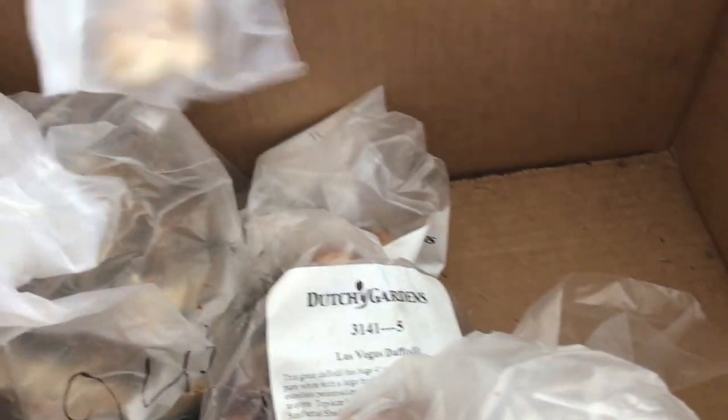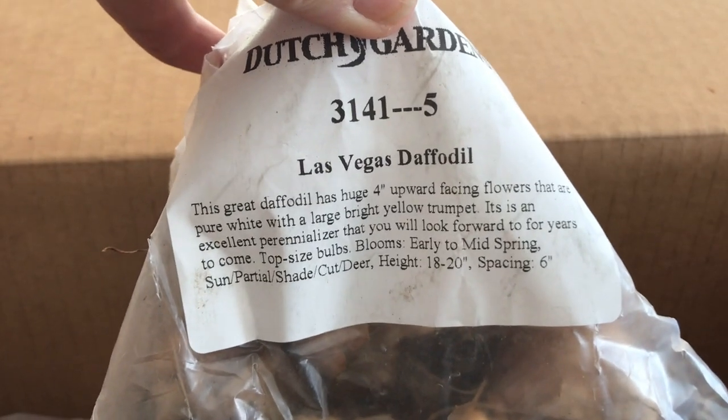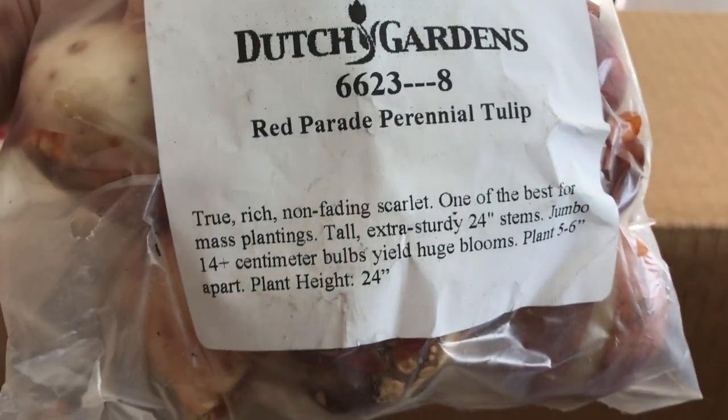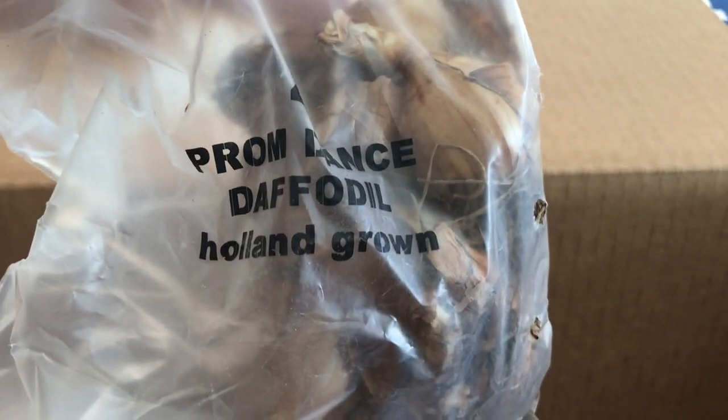Oh Lord, I've got too much of everything! This is rainbow iris. And here we have Las Vegas daffodil — huge four-inch upward-facing flowers that are pure white with a large bright yellow trumpet. These are mystic tulips, Holland-grown red parade perennial tulip, true rich non-fading scarlet. And this one is called Romance daffodil — oh that sounds like fun.